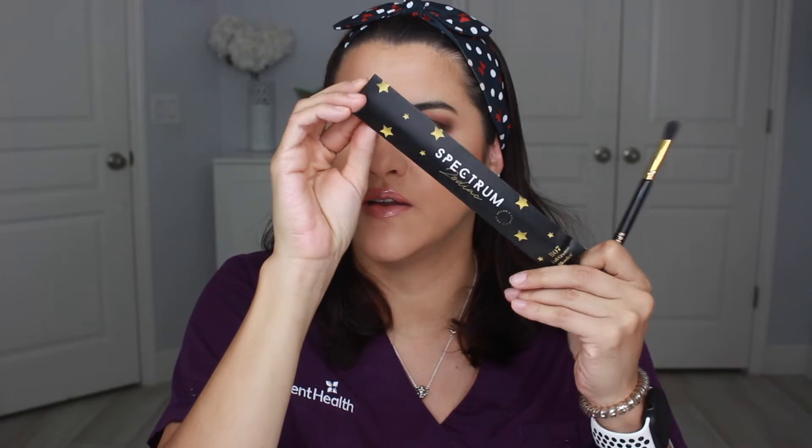Next is the Spectrum Zodiac B07 Tall Crease Blender brush, worth $8.99. I've never heard of this brand, but I really like the aesthetic — it's black with gold, and the little box it came in is super cute with little stars. It's just a tapered crease brush. I actually used this in the try-on for the crease work on my eyes. I've never heard of this brand, but it's really, really nice quality.